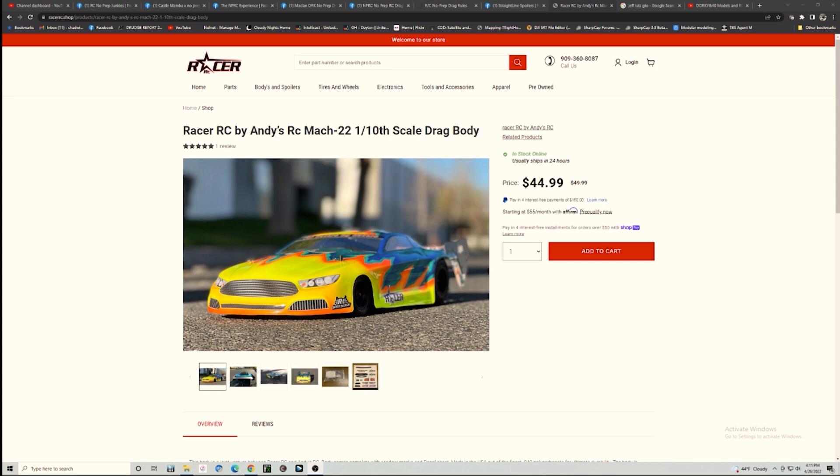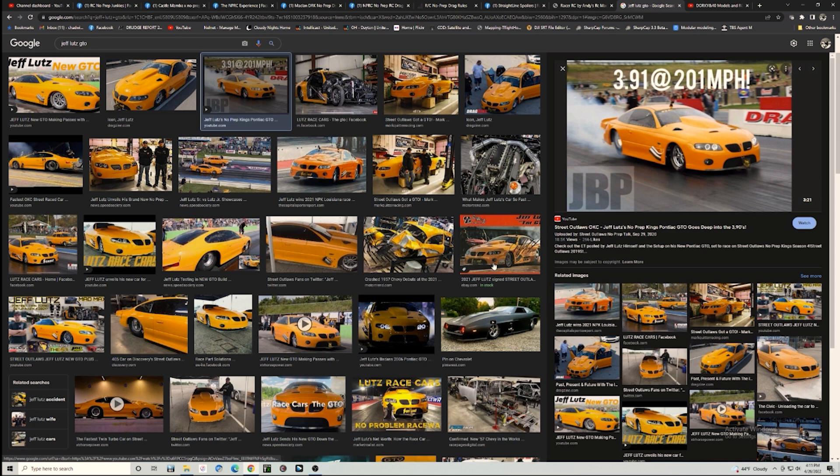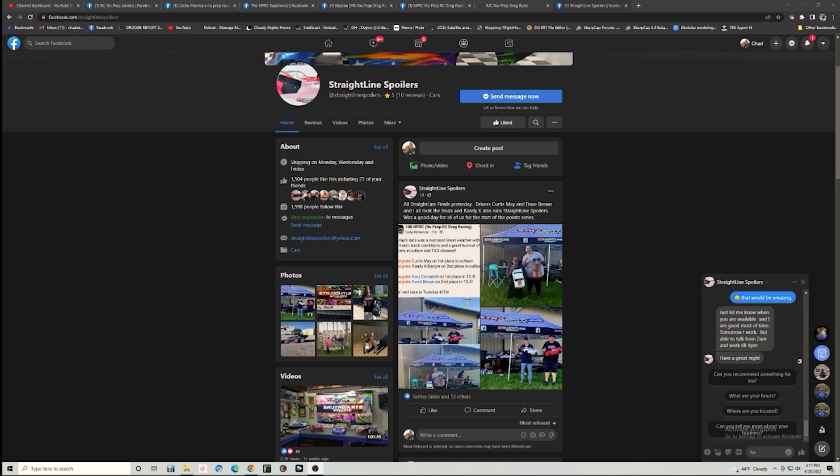I went ahead and ordered one of the Racer RC bodies - $45 for the body in stock. The thing that really kills is shipping is $23, but that's just the way it is right now. A pretty cool thing I've seen on Facebook is people doing it up like Jeff Lutz's actual no prep car - the one he's running on America's List. Anytime you can get close to a scale replica, I love it.